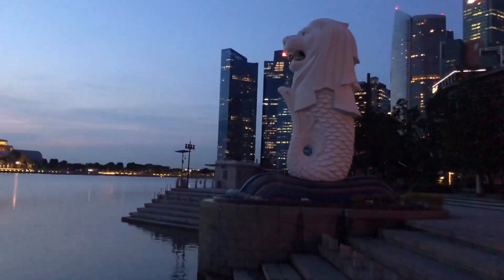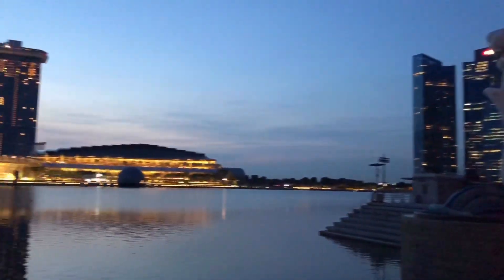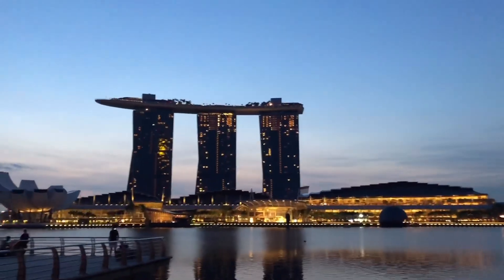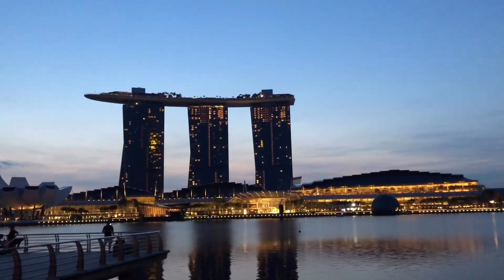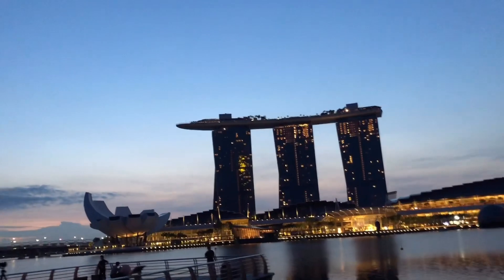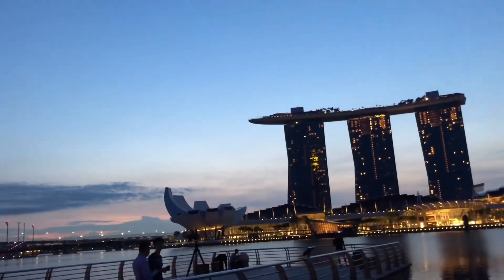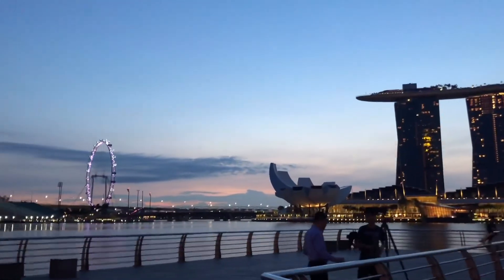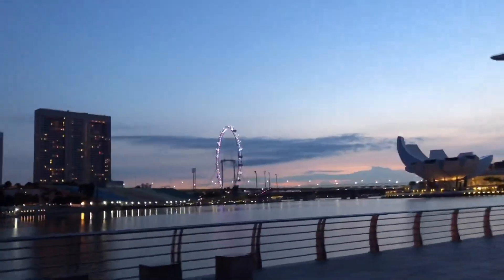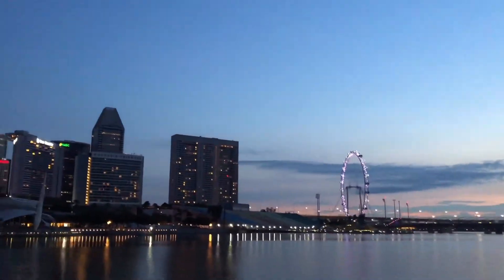This is the famous statue of the Merlion, and from here this king is watching the really nice hotel. The lighting is really good. And this is like a half-lotus — the ArtScience Museum — and the Singapore Flyer.